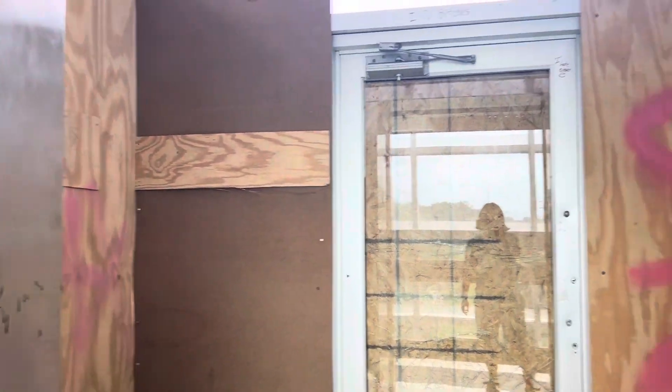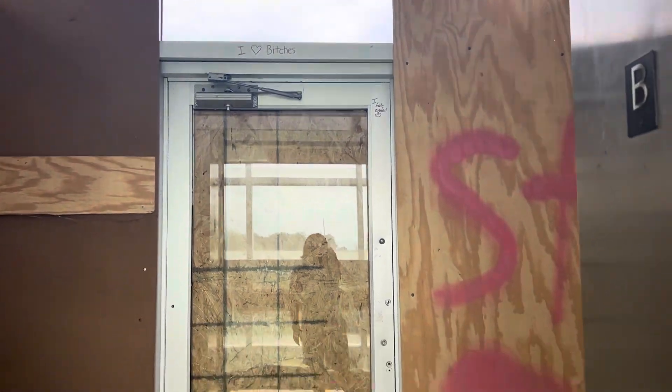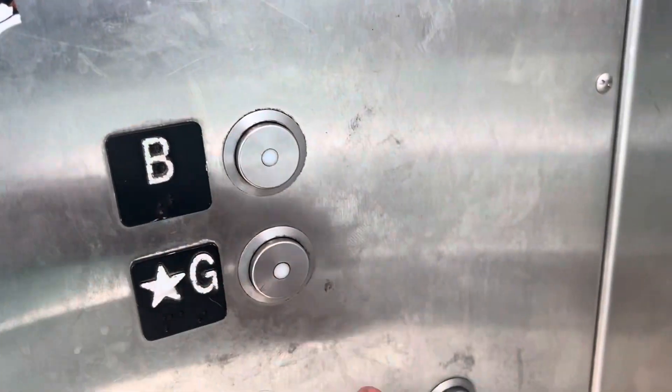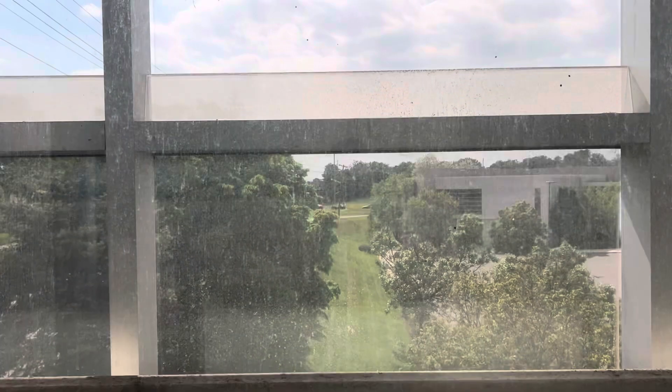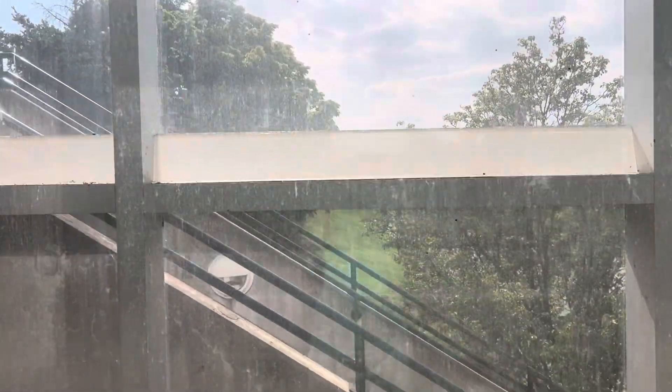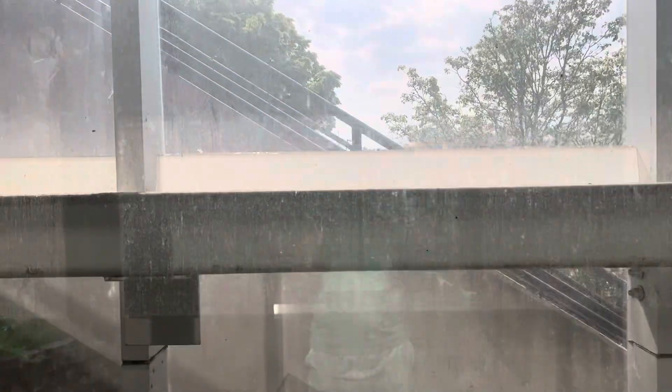I don't know why they covered this. Oh my gosh, that message is so funny. I can't stop laughing — this is just hilarious. I can't believe it. They would have to cover it up with wood.